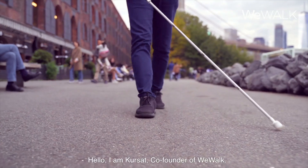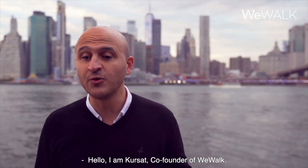He walks with WeWalk Smart Cane 2. Hello, I am Kurshat, co-founder of WeWalk.